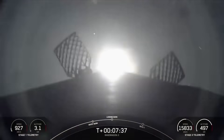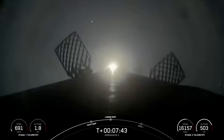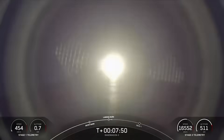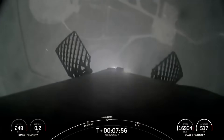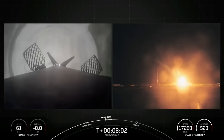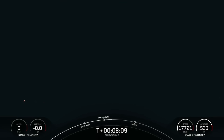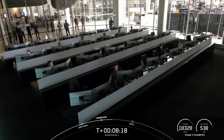Stage 1 landing burn. This is the beginning of Falcon 9's final burn — the landing burn. And there we have it: another successful first stage landing at Landing Zone 2, making the third landing for this specific booster and SpaceX's 435th landing of an orbital class rocket.